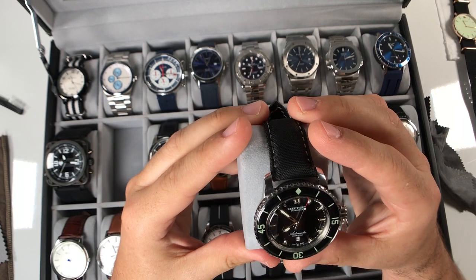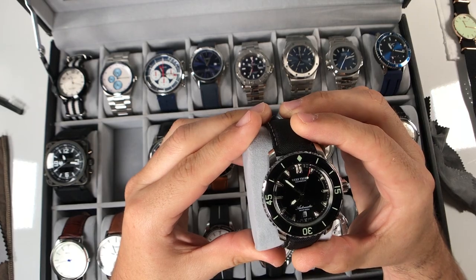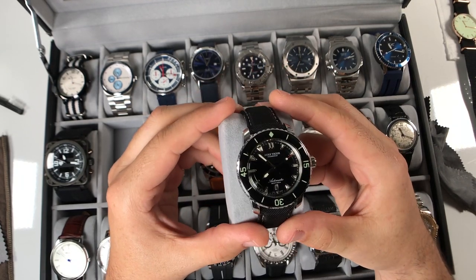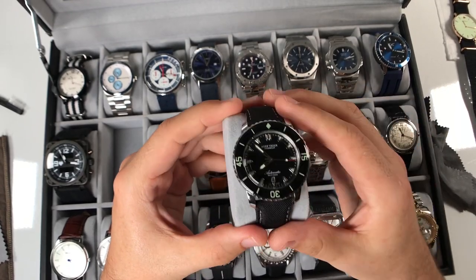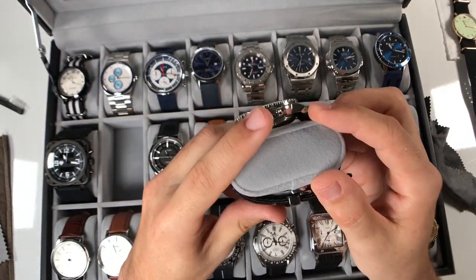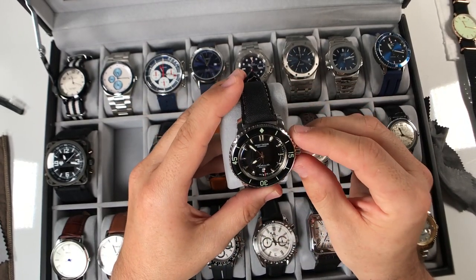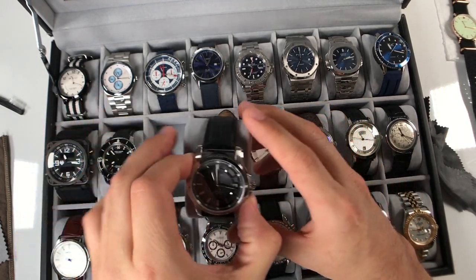One of my favorite homages is the Reef Tiger RGA3035, an homage of the Blancpain 50 Fathoms. It has a Seiko NH35 movement, true SuperLuminova in the bezel, which is a double-dome sapphire - very cool. Screw-down crown, actual dive watch capability, sailcloth strap. I put on a butterfly clasp and I really enjoy this watch. It's beautiful and it really should get more wrist time - I'm going to make an effort to wear it more.